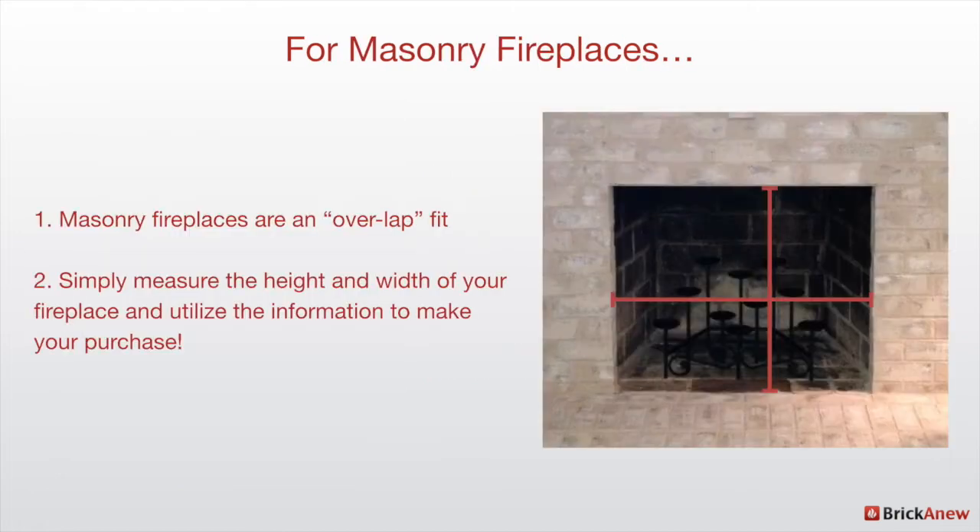If you have a masonry fireplace, it's much easier. Masonry fireplace doors are an overlap fit, which means the door literally goes over the whole enclosure of your fireplace, and there's a gasket around the edge that seals in or locks in the air. You simply measure the opening of your fireplace, get it as close as you possibly can, and use those measurements to go shopping.